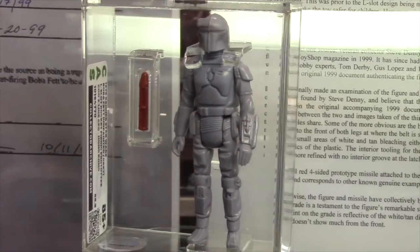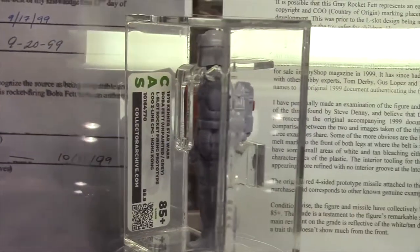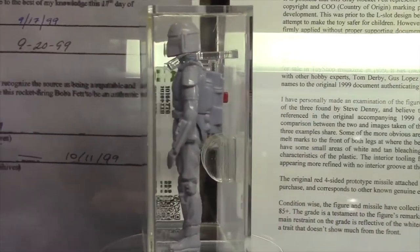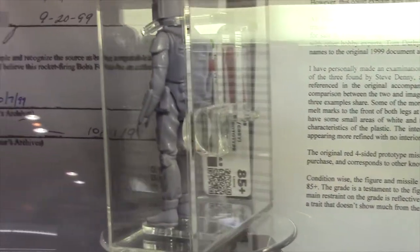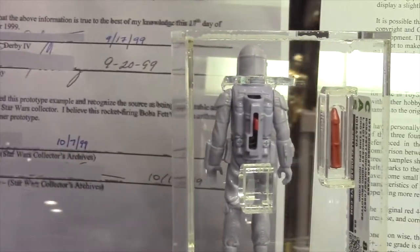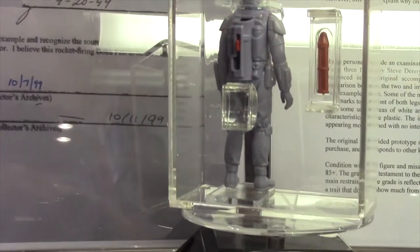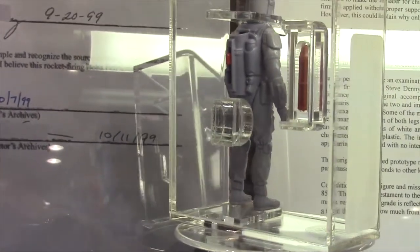There are only three of these known. They were found in the mid-1990s by one collector — they came straight from a Kenner engineer. This particular example went overseas in 1999 and spent most of its time in Japan for a while, and only recently, the last couple of years, has it come back to the United States.